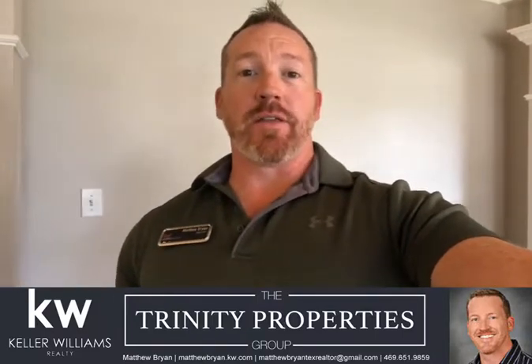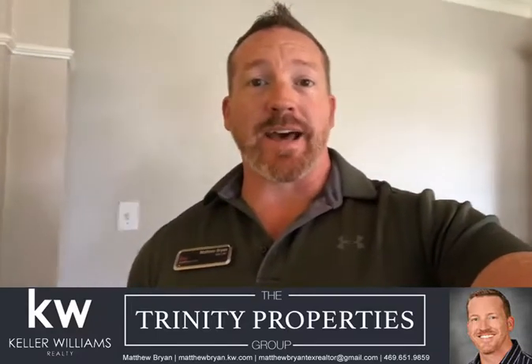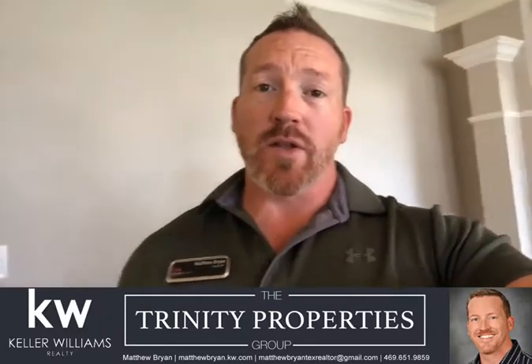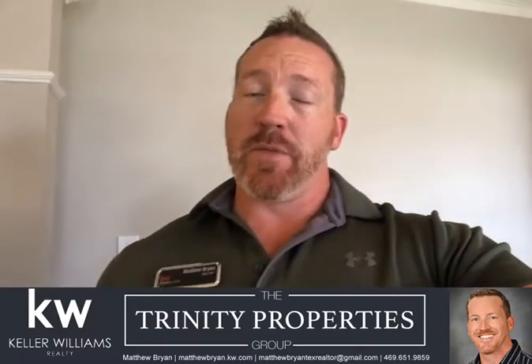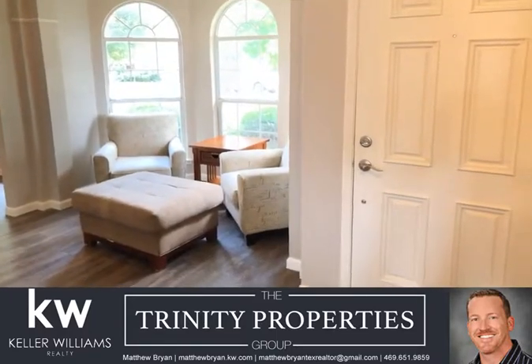Hey everyone, this is Matthew Bryan with the Trinity Properties Group and Keller Williams Realty. Today I'm going to do a quick showing of 801 Rockefeller Lane in Allen. This home is four bedrooms, two baths, Allen ISD. It's a good-sized corner lot with a big yard, a fire pit in the back, two-car garage, and a great walk-in pantry. Let's take a quick look starting here at the front door.